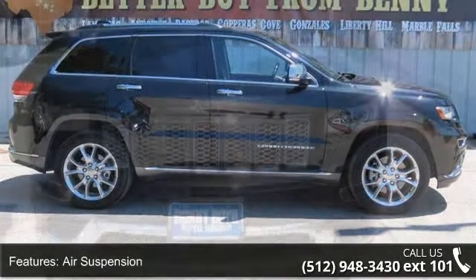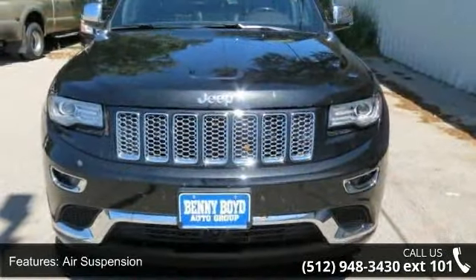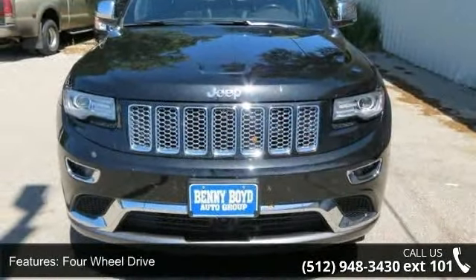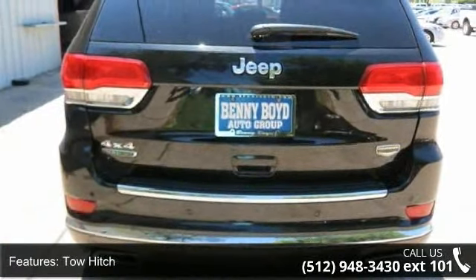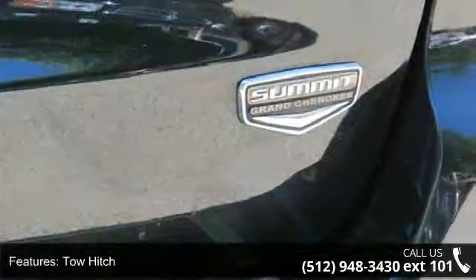Enjoy these notable features: air suspension, four-wheel drive, tow hitch, power steering, ABS, four-wheel disc brakes, brake assist, aluminum wheels, dual moonroof, and rear defrost.